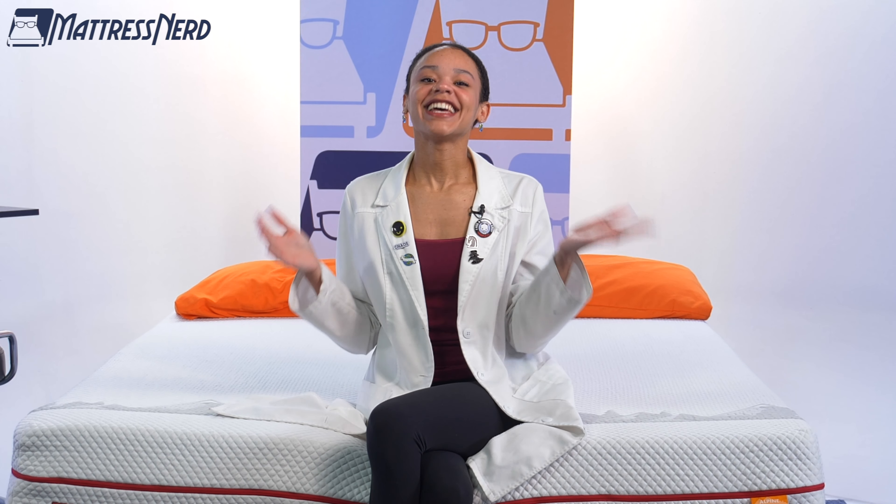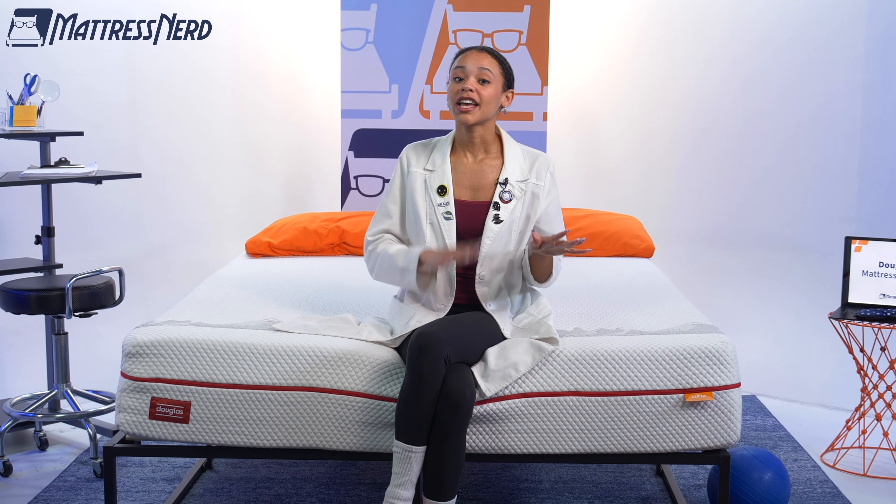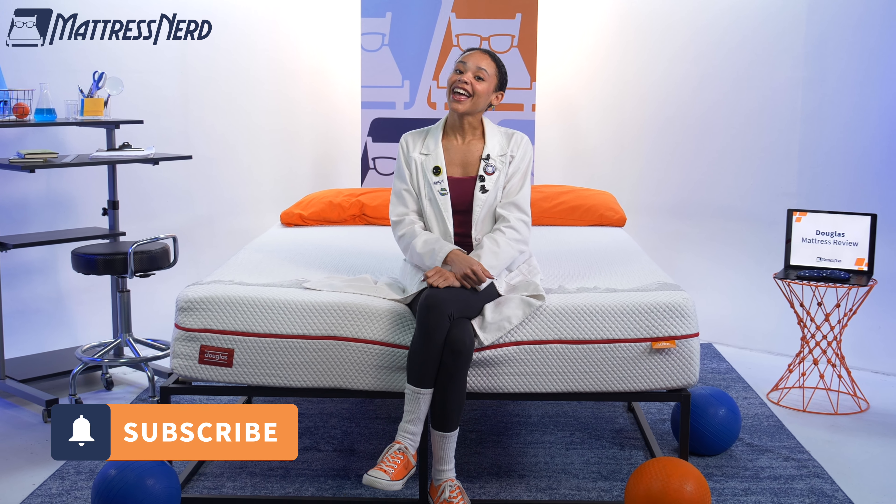So bottom line: is the Douglas Alpine mattress a balanced pressure-free bed? Yes and no. It relieves pressure really well for back and stomach sleepers, but not so much for side sleepers. But it does offer a great balance between comfort and support. Do you agree? Do you disagree? Let me know in the comments below. And while you're at it, give this video a like and subscribe to our channel. For more content like this, follow us on TikTok and Instagram. Thanks for watching!